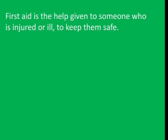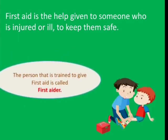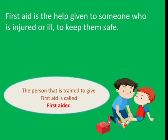What is first aid? First aid is the help given to someone who is injured or ill to keep them safe. First aid is the treatment given to an injured person before the arrival of a medical doctor. The person that is trained to give first aid is called a first aider.